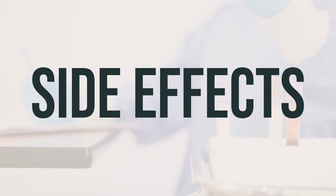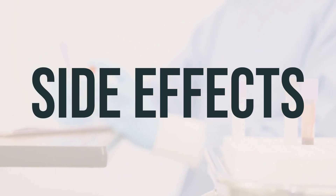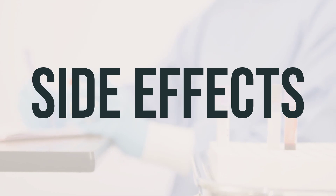If your doctor has prescribed this medication, remember that your doctor has judged that the benefit to you is greater than the risk of side effects. Many people using this medication do not have serious side effects.